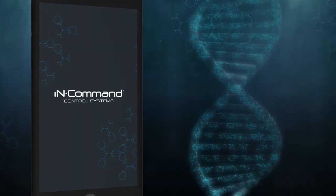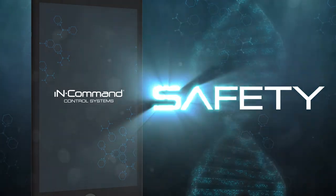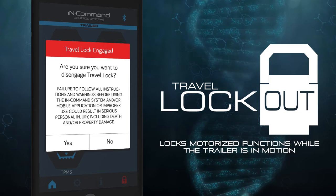Within the makeup of In-Command is one crucial component: safety. In-Command features travel lockout safety technology, prohibiting the use of motor functions while the trailer is in motion.